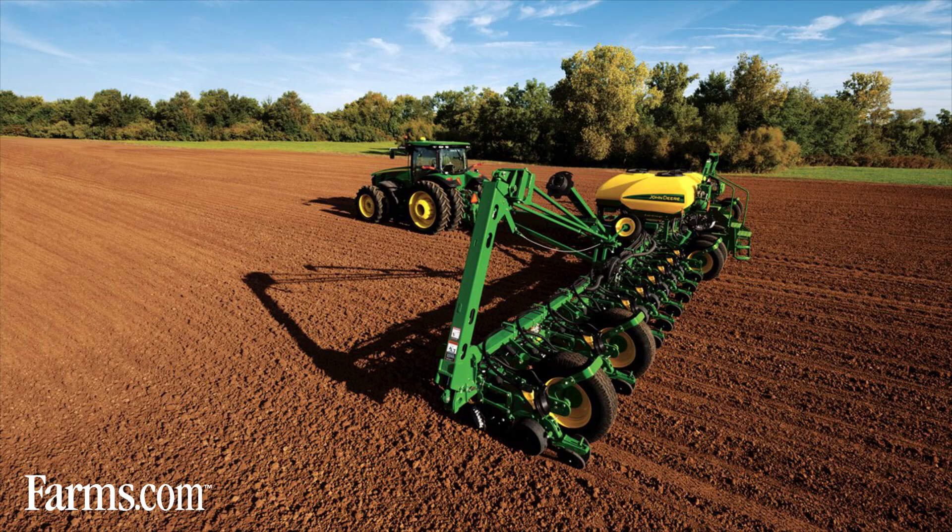Kelby Krueger here from the John Deere Seeding Group at the 2014 Farm Progress Show. 2014 for the Seeding Group has been a very big year. We rolled out the ExactEmerge Planter this year, standing here behind me. We had 36 of these planters out running with clinics, events, and productively planting in the field — 75,000 acres planted this year.